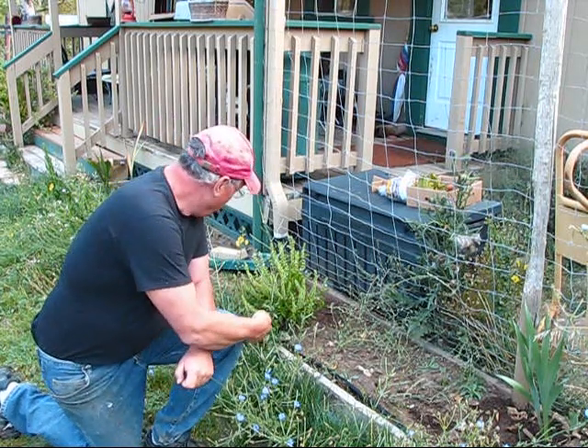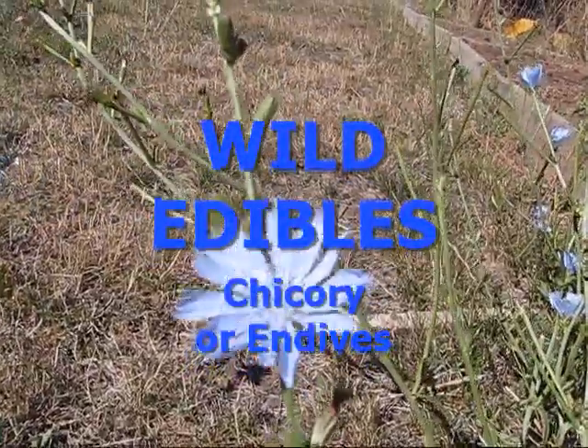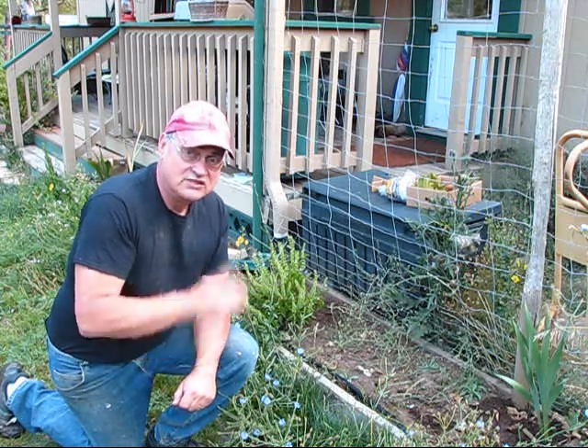This blue flowered weed growing all over the place up here at Pine Meadows Hobby Farm is Chicory. That's what we're going to be talking about on today's video on wild edibles, so stay tuned.